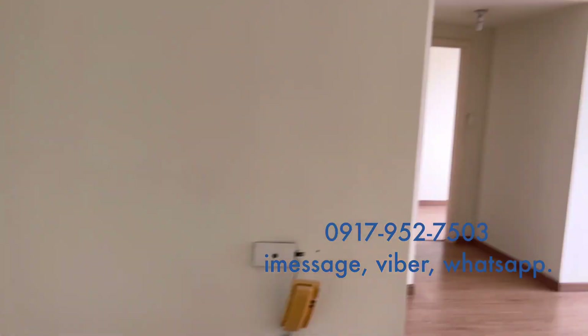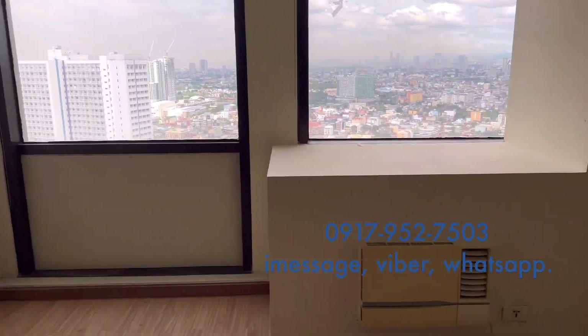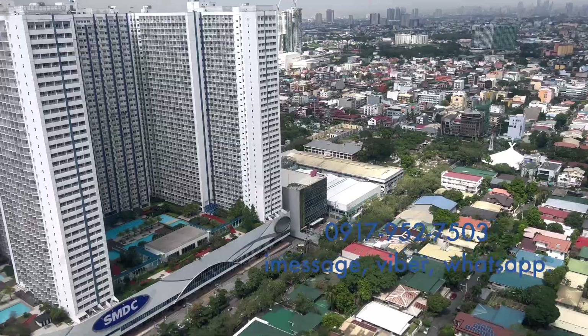This is the unit. It has a foyer that leads you to the dining and living area. There's an AC unit here, and the view is fantastic, facing Makati Bel Air.